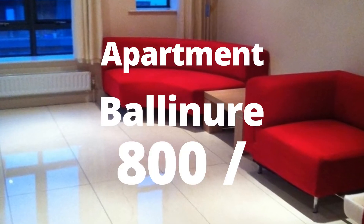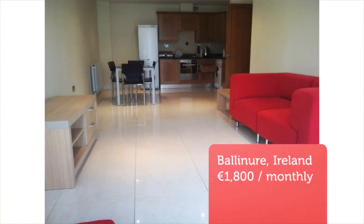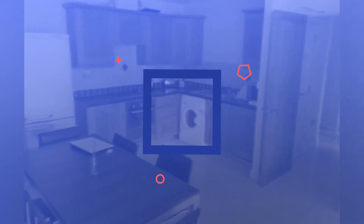This is a spacious two-bedroom, two-bathroom apartment on the fourth floor of the landmark development of Jacobs Island. Located in a gated community with landscaped gardens and private underground parking.